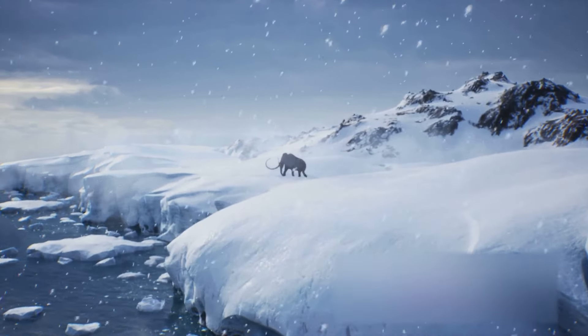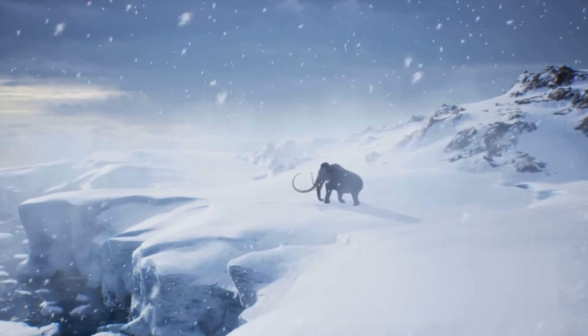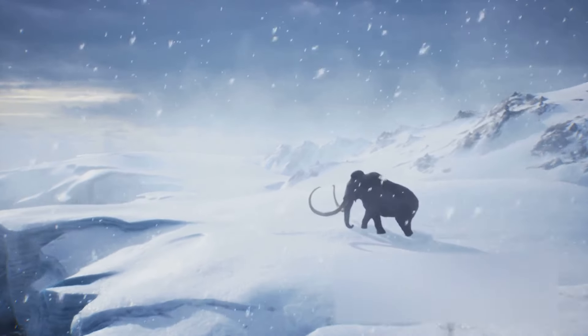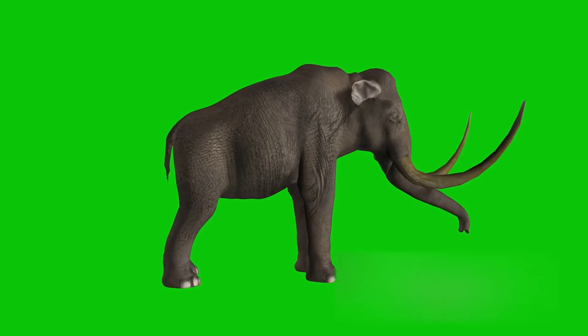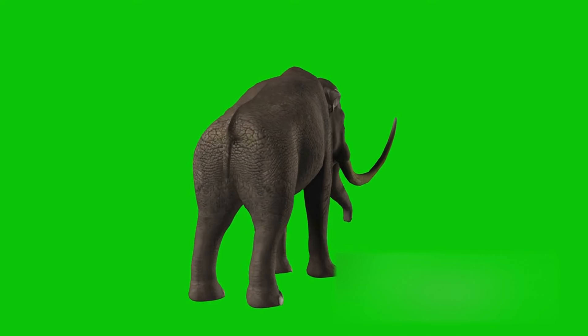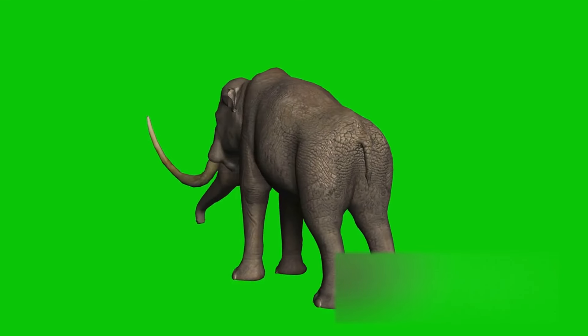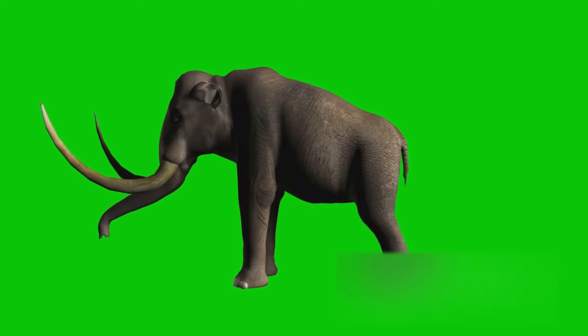They roamed across vast tundra landscapes, from North America to Europe and Asia, shaping the environment as they went. Their existence was not a mere blip in the timeline of our planet. Rather, they were a significant chapter in the story of life on Earth. But how did these magnificent creatures come into existence?